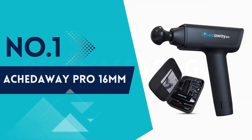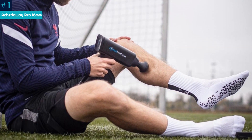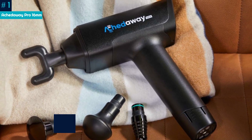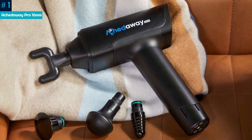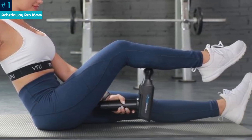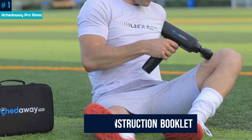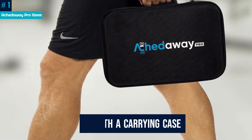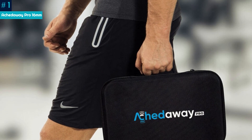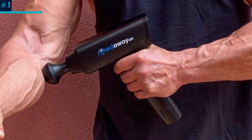Number 1: Ached Away Pro 16mm. After testing 18 massage guns, the Ached Away Pro was the obvious choice for best overall. It's easy to use, highly portable, and extremely effective. The device comes with four massage heads and five easily adjustable speed levels, with five pressure modes suitable for all levels from beginners to workout pros. It also includes an instruction booklet with how-to guides and graphics, and a carrying case for easy transport. The only downsides were that it was slightly heavy and somewhat bulky, making it difficult to hold when massaging hard-to-reach areas like the back.